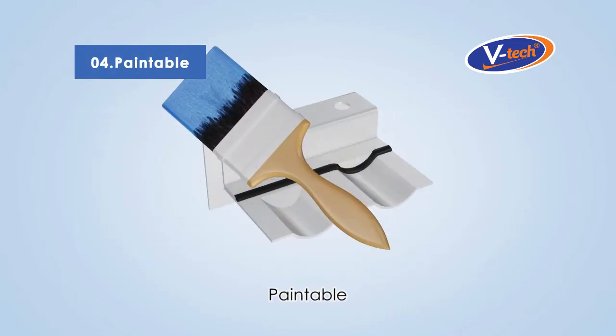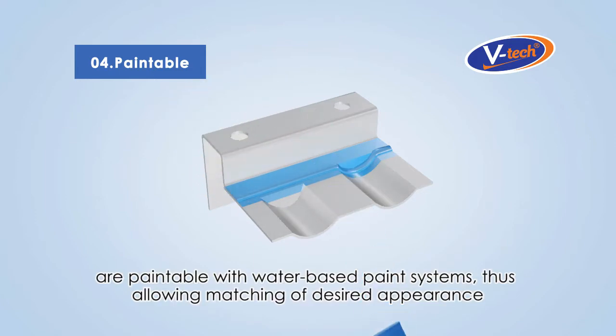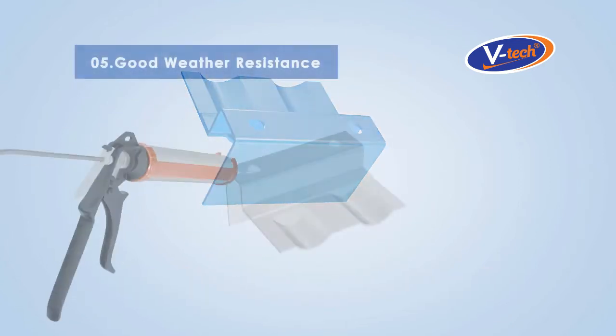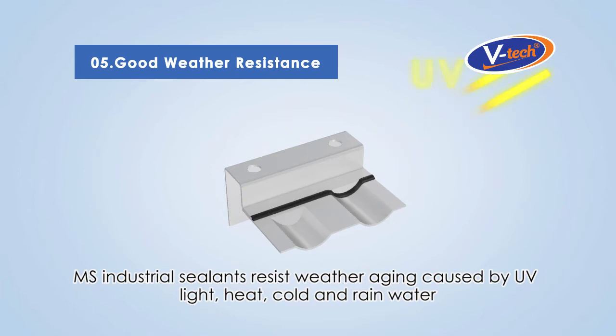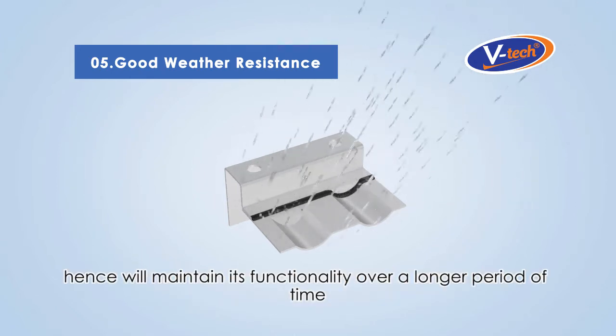Paintable. MS Industrial Adhesive Sealants upon curing are paintable with water-based paint systems, thus allowing matching of desired appearance. Good weather resistance — MS Industrial Sealants resist weather ageing caused by UV light, heat, cold, and rainwater, and hence will maintain their functionality over a longer period of time.